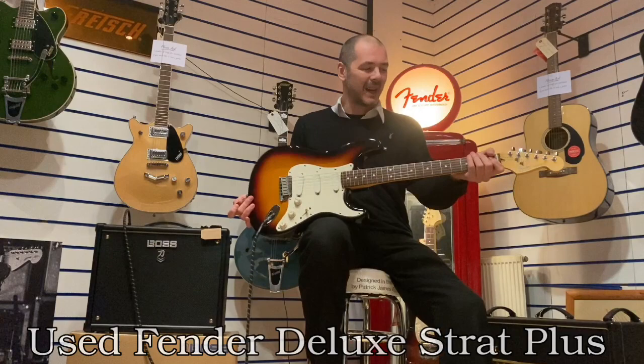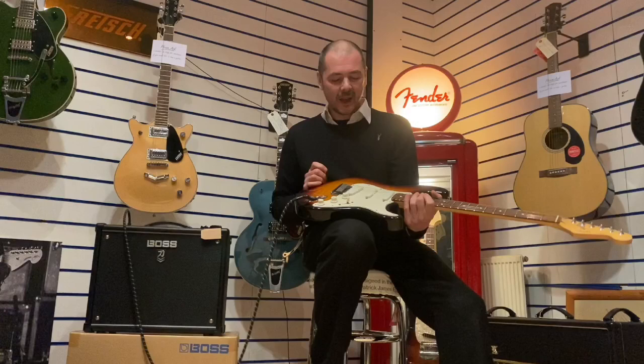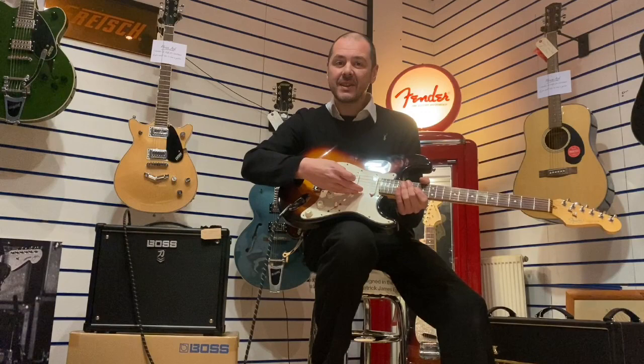Hello, I'm Kevin at Rumors Music and I'm going to show you this today — a fabulous Stratocaster. It's the 1990 Fender Deluxe Strat Plus. Fender made these in the late 80s and early 90s and they've got lace sensor pickups on.